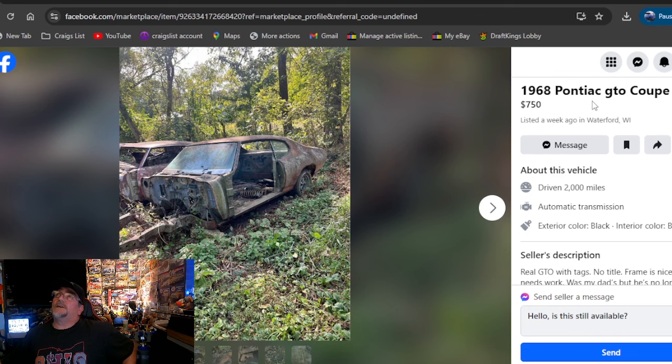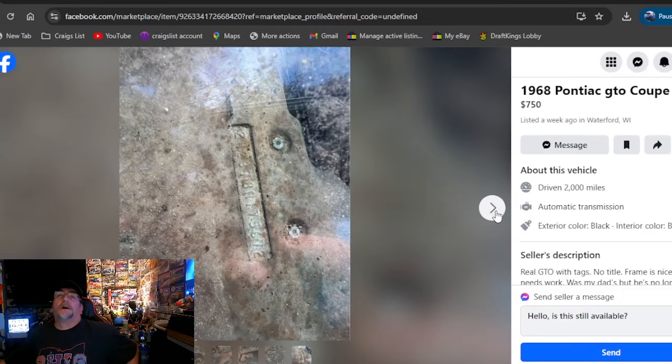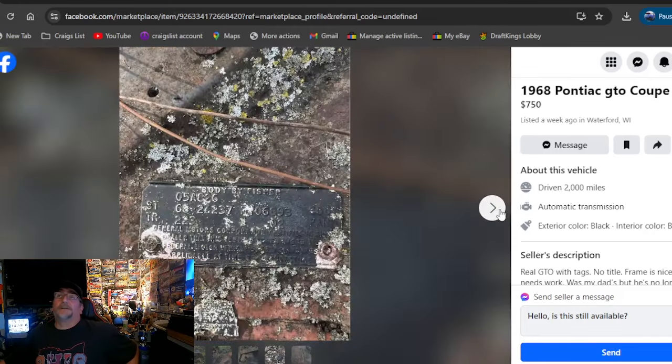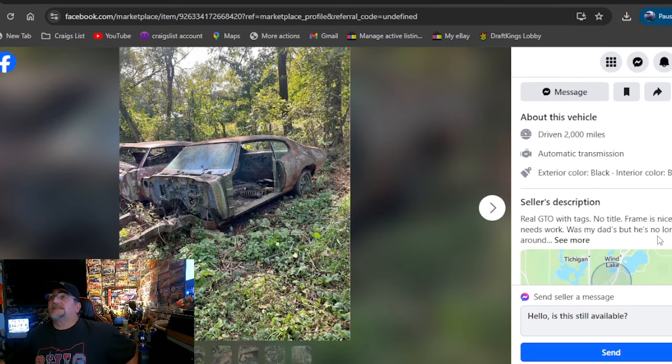The very first one: 1968 Pontiac GTO Coupe 2D. $750, listed a week ago, Wisconsin. That's exactly how you're going to find this ad, just like all these cars on this search — as of the 21st, listed for sale on either one of the platforms. You can see it, it looks rough. $750? You tell me. Looking for some parts? Does he have a title? He does not have a title.